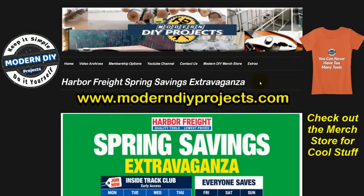Hello everyone and welcome. It's springtime and that means it's time for the Harbor Freight Spring Savings Extravaganza. All week long Harbor Freight will be having their spring sale and today we'll be taking a look at what items they have on sale that may be worth buying. This is a great way to plan out your shopping trip to Harbor Freight so you know what you're going to get before you get there.